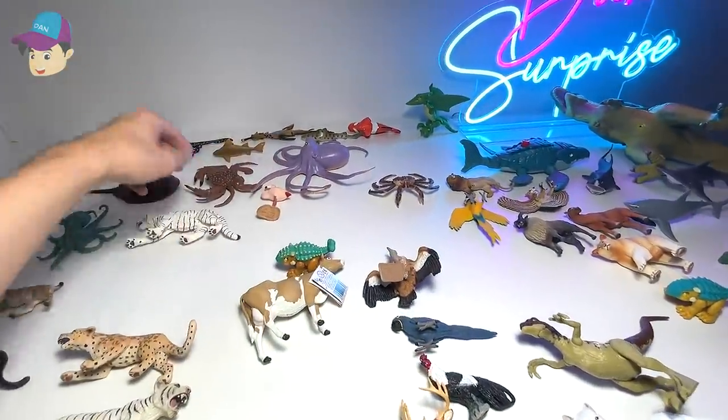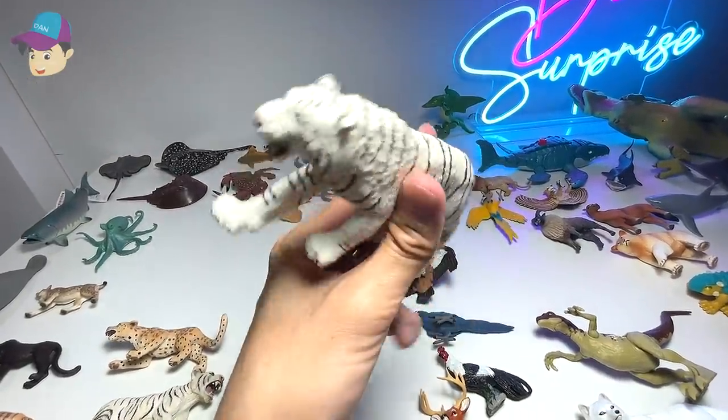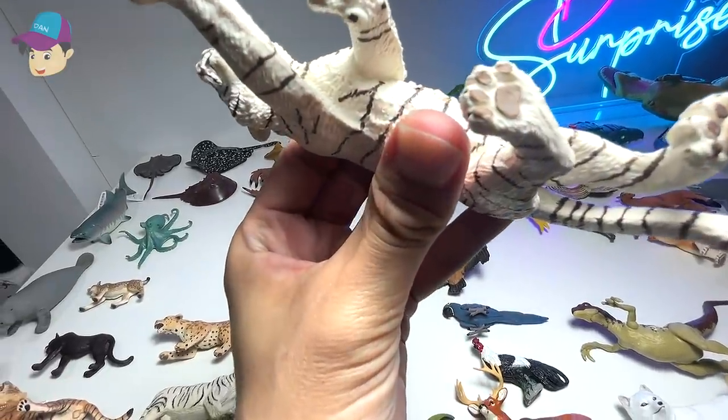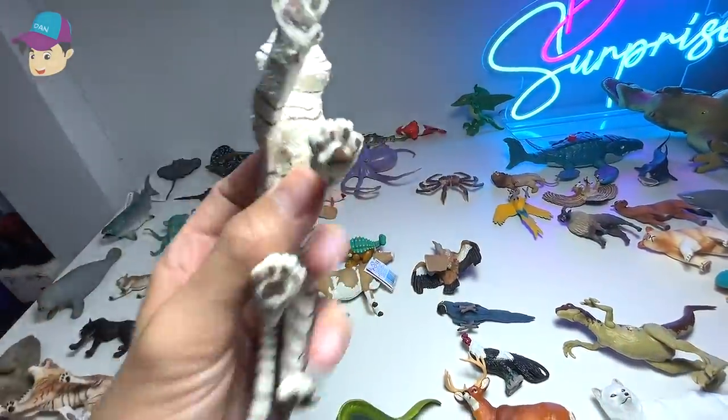How about this one right here? This is a white tiger that I have just purchased not too long ago. I think this is a Bengal white tiger. Looks really beautiful.